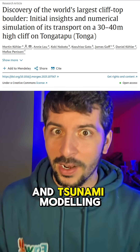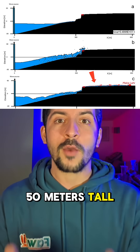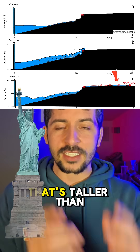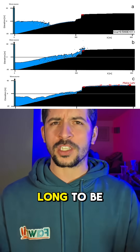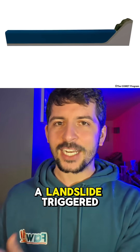Using physics and tsunami modeling, researchers found that it would take a wave 50 meters tall within a 90-second period — that's taller than the Statue of Liberty and way too long to be a storm wave. Only one culprit makes sense: a landslide-triggered tsunami.